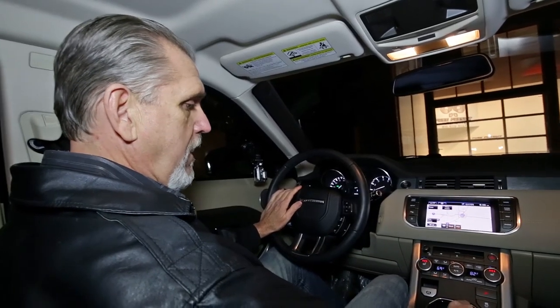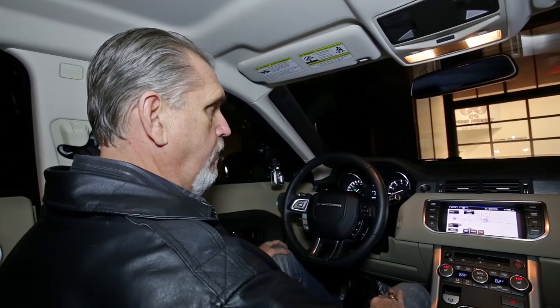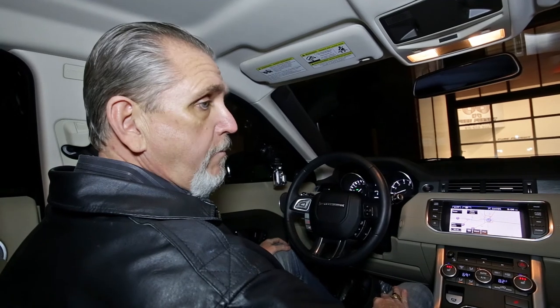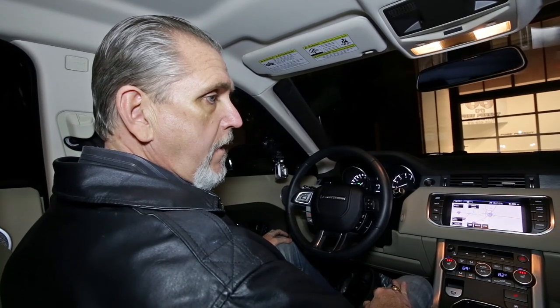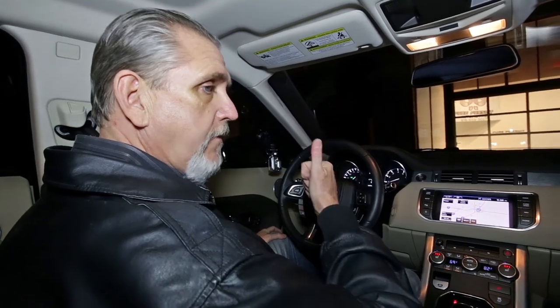That was our test drive in the 2013 Range Rover Evoque. I'm Bob Krebs, sales manager of Pure Pursuit Automotive. You can contact us at area code 816-659-3027. Thanks a lot.